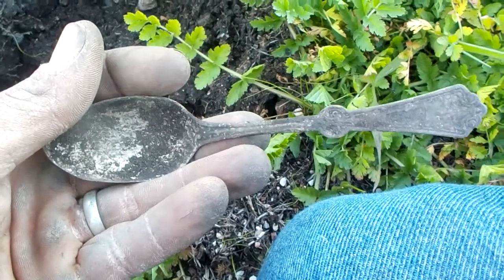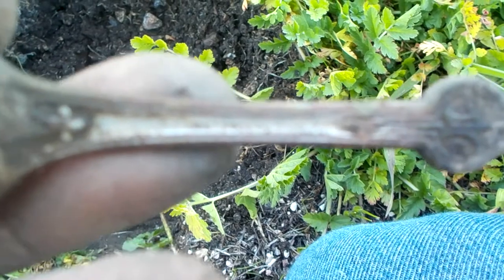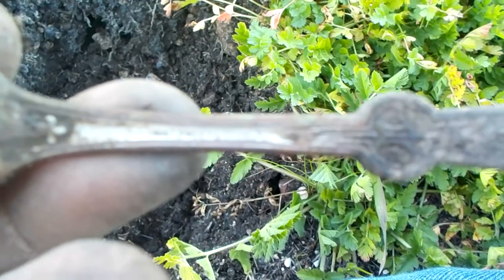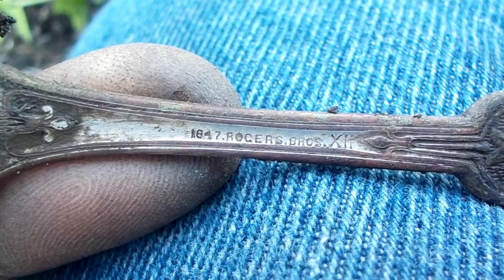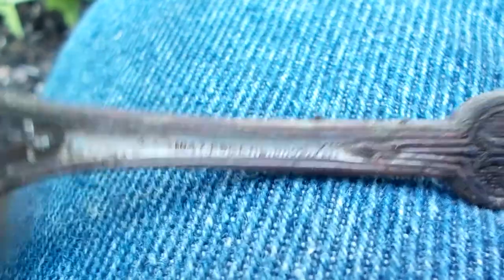Got a cool little relic here — a silver-plated spoon, pretty ornate too. This one actually has a date on it: 1847, Rogers and Bros. I think it has Roman numeral sevens. I think this is my first piece of silverware that has an actual date on it. Very cool.